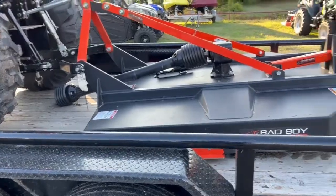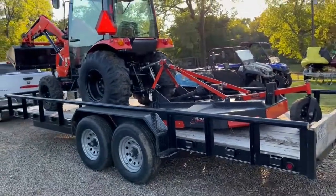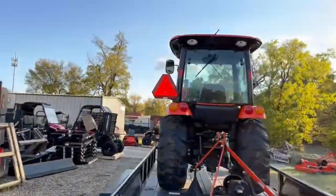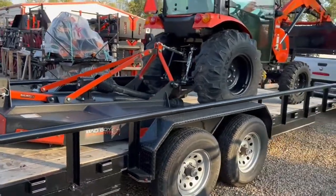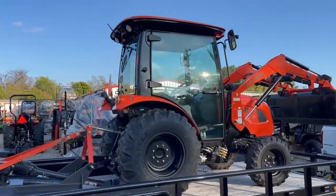We're fixing to roll this package out and can deliver it for three dollars a loaded mile to just about anybody in the nation. This is a late 2021 model trailer and a late 2021 model Bad Boy tractor. With 19 hours on it, this Bad Boy tractor is going to come with a new warranty.